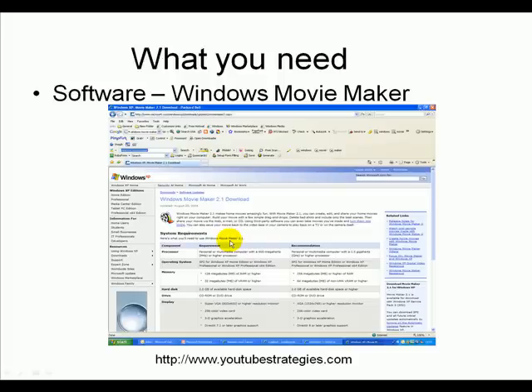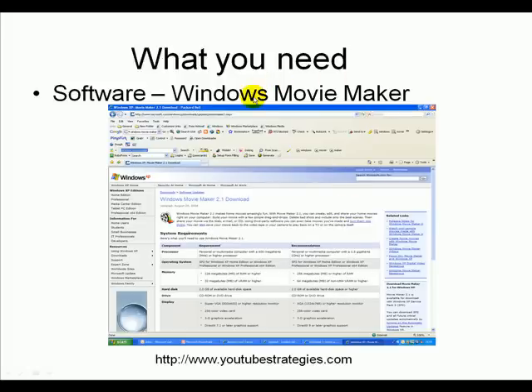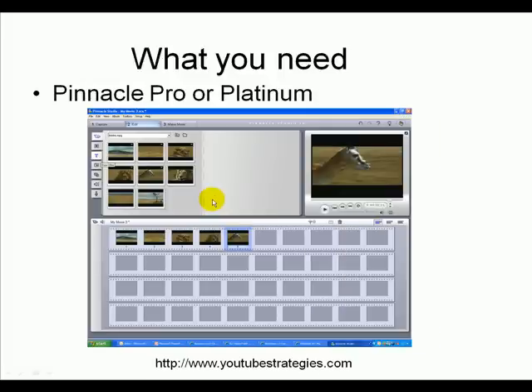Some of the other things you're going to need is software. Here's the cheapest and the easiest software to use — this is called Windows Movie Maker, and you can download this right from Windows. Windows Movie Maker 2.1 Download — all you've got to do is go into Windows and download it, and you can start using it immediately.